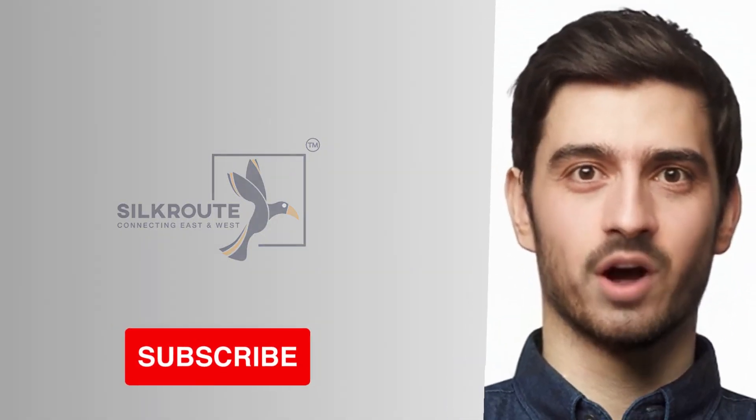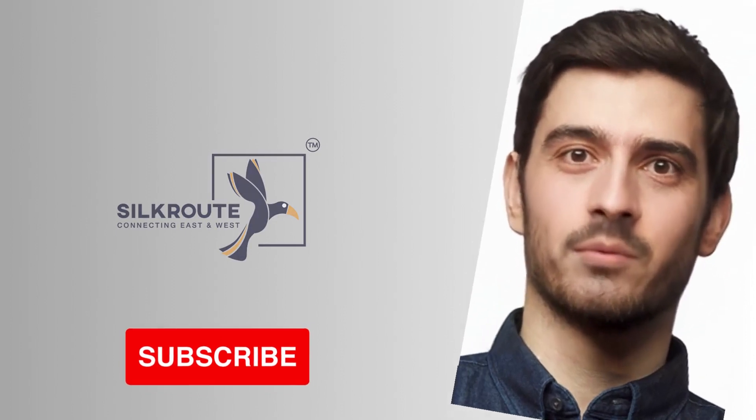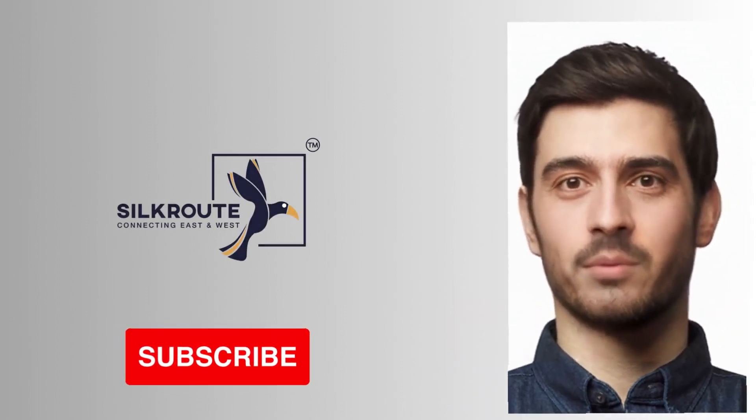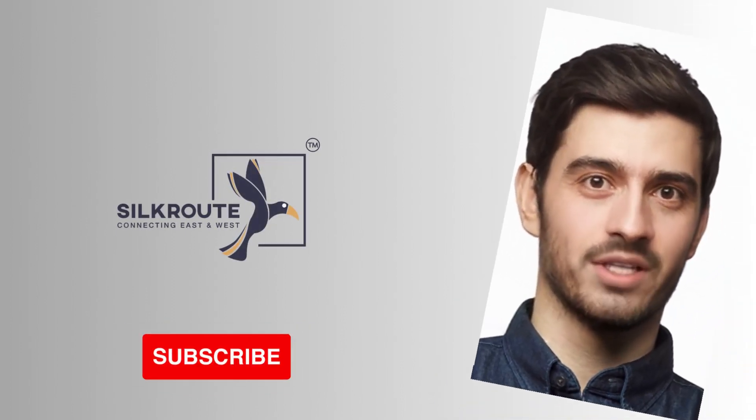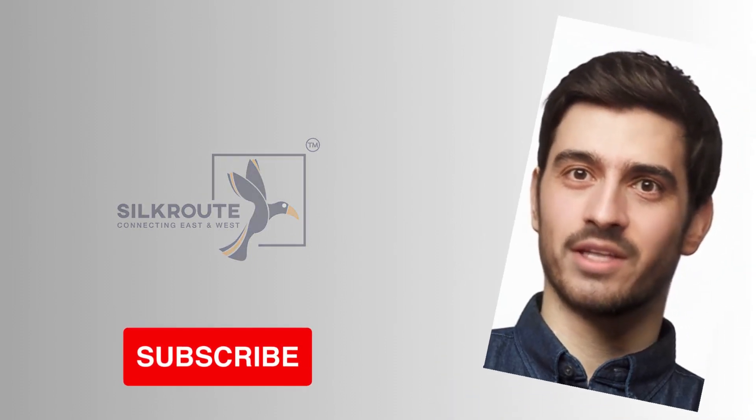If you've enjoyed what you've seen so far, we would absolutely love it if you could take a moment to hit that subscribe button below. By subscribing, you'll be the first to know when we release new videos, and you'll be joining an incredible community of like-minded individuals.